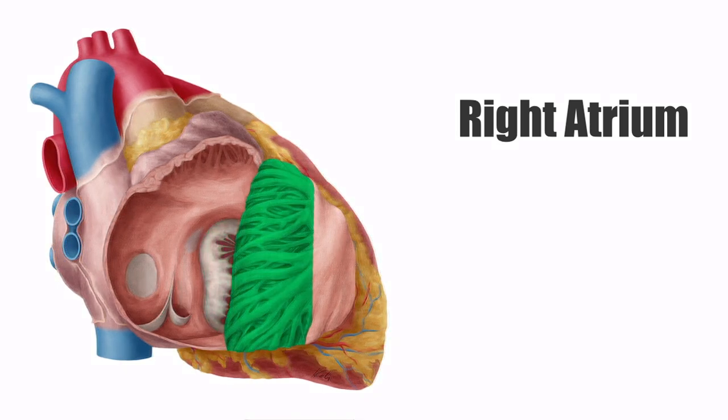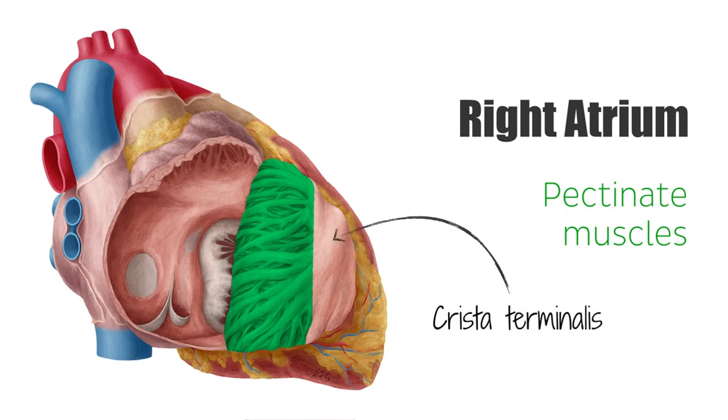The walls of the right atrium are made up of pectinate muscles, which form a pouch known as the right auricle. The crista terminalis separates the cardiac and smooth muscle layers of the atrial walls, while the interatrial septum divides the atria.